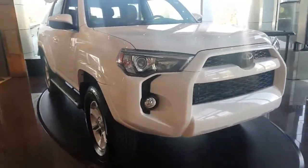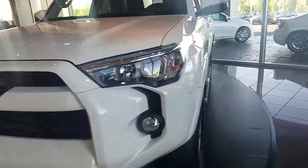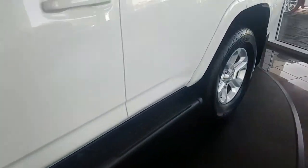2017 Toyota 4Runner. It's the SR5 package. It's got the SR5 wheels, the stealth step bars, the power seat, cloth interior, power windows, and power locks.